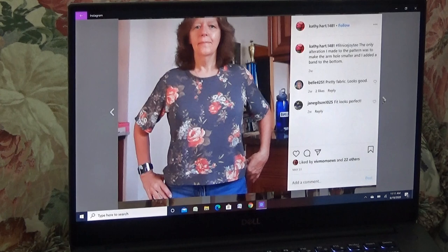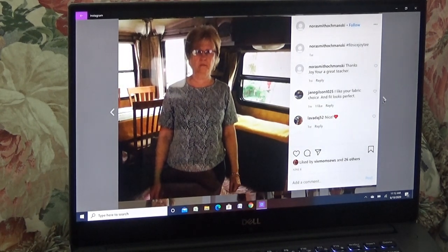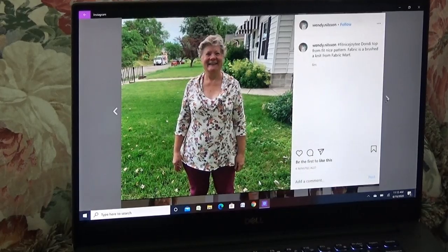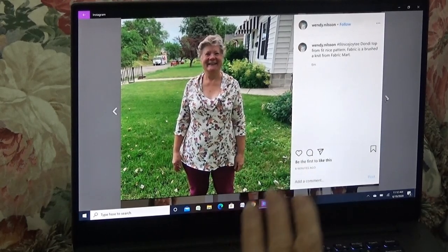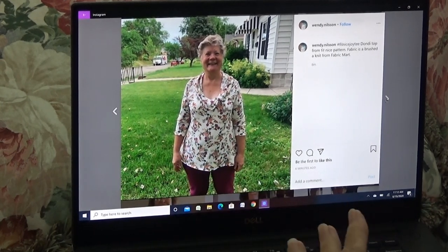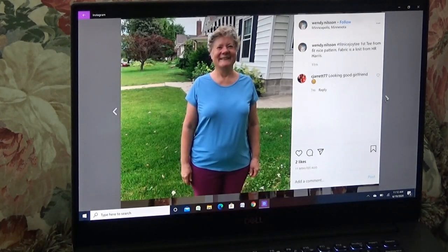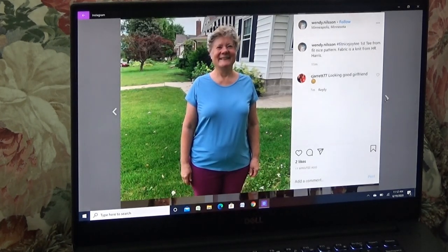Here's Kathy Hart — very pretty print, she's got a band at the bottom of hers. These are all the Fit Nice Simple T Master Top Pattern. There's a nice top — this is Nora Smith. This is Wendy in a Dondi top — this is the easiest one. I've probably made six or more Dondi tops and they always turn out good. Here's Wendy again, another one. Very nice.